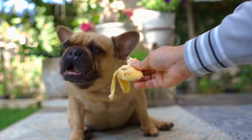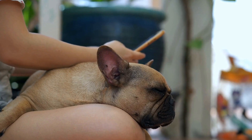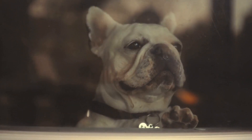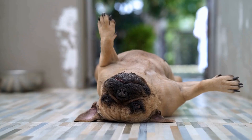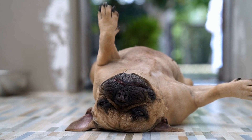French Bulldogs have specific health concerns that potential owners should be aware of. Because of their flat faces, they can struggle with breathing issues, especially in hot weather. They are prone to heatstroke and may require special care during warmer months. Moreover, French Bulldogs are also prone to certain genetic conditions such as hip dysplasia, patellar luxation, and eye problems.